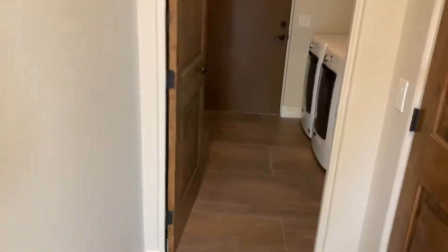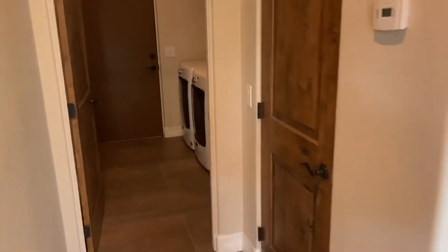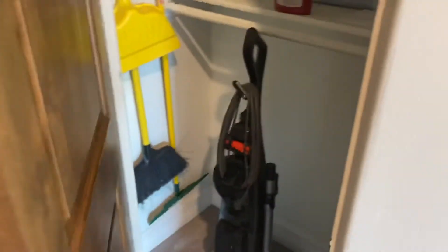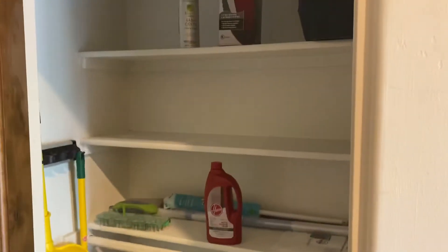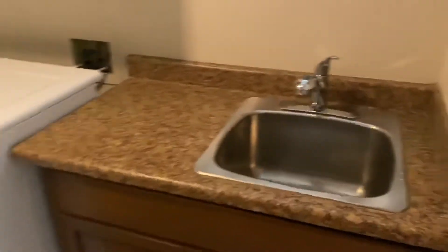Hey, one thing I didn't do was the garage. So if you come out of the master bedroom, we have a coat closet here, lots of shelves, laundry room, sink.